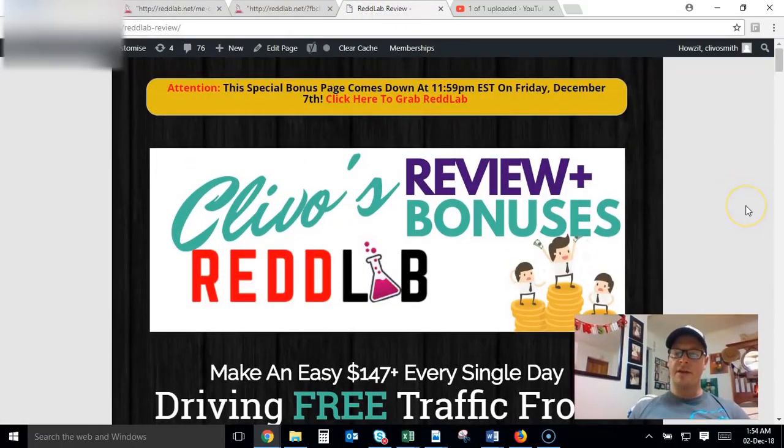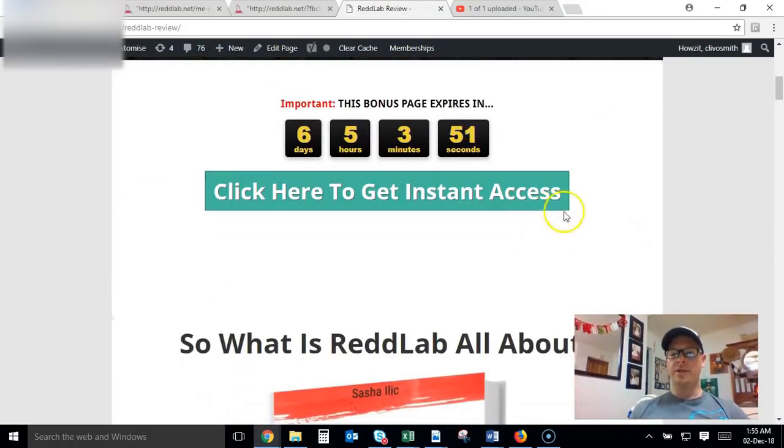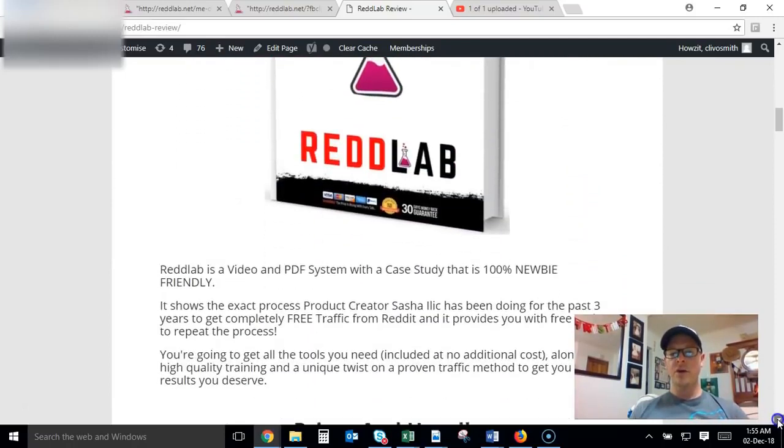This product goes live at 9 AM Eastern Standard Time on Monday the 3rd of December, and this bonus page is going to be coming down on Friday the 7th of December at 11:59 PM. So make sure you get in before then. If you want to buy through my link and get my bonuses, make sure you do so before that Friday. You can click any one of the green buttons on the bonus page to pick up your copy — and don't worry, you won't miss out on my bonuses whether you go through the bonus page or directly through the sales page link.